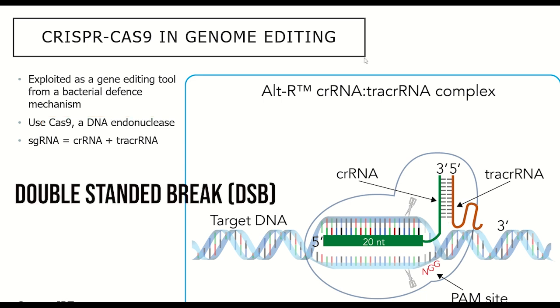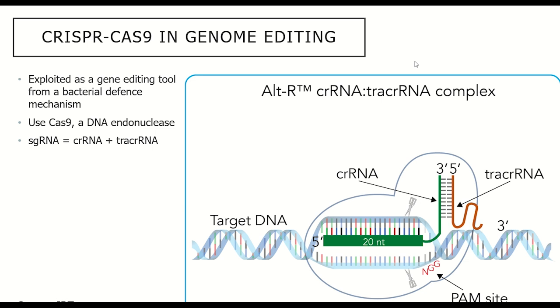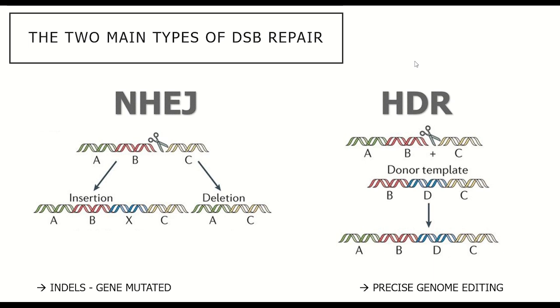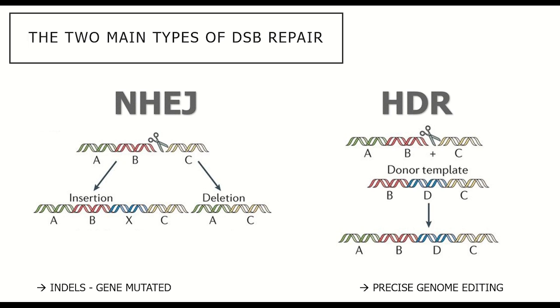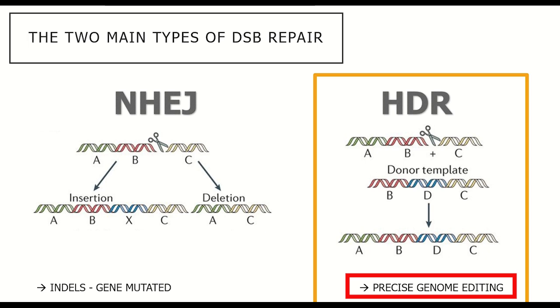There are then two broad consequences for what happens with this double-stranded break. If nothing else is introduced into the cell, the cell will try and repair itself by putting the ends back together, which can result in insertions or deletions — more commonly referred to as indels. The alternative approach is precise genome editing, whereby you introduce a so-called repair template along with the CRISPR-Cas9 complex to edit the DNA sequence as the double-stranded break gets repaired.